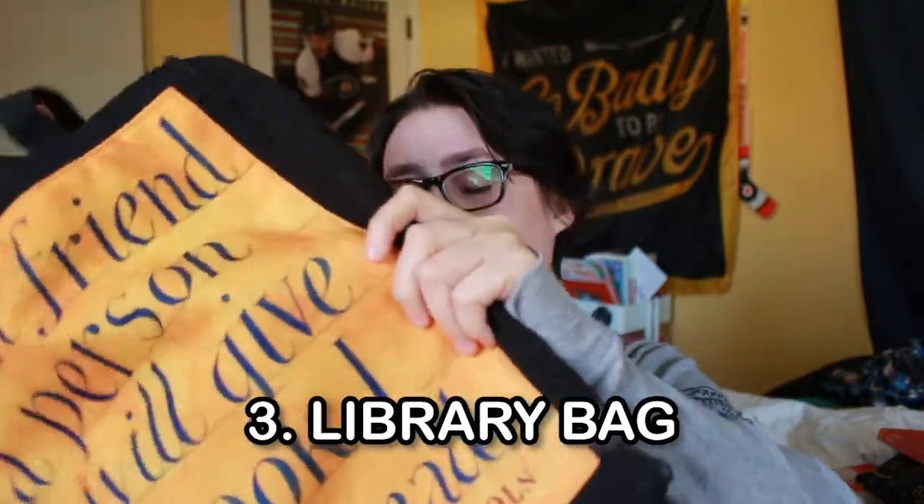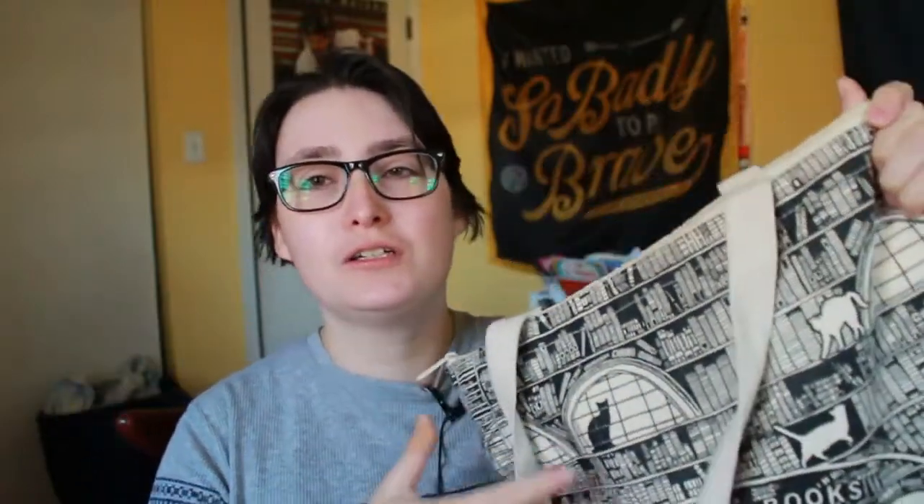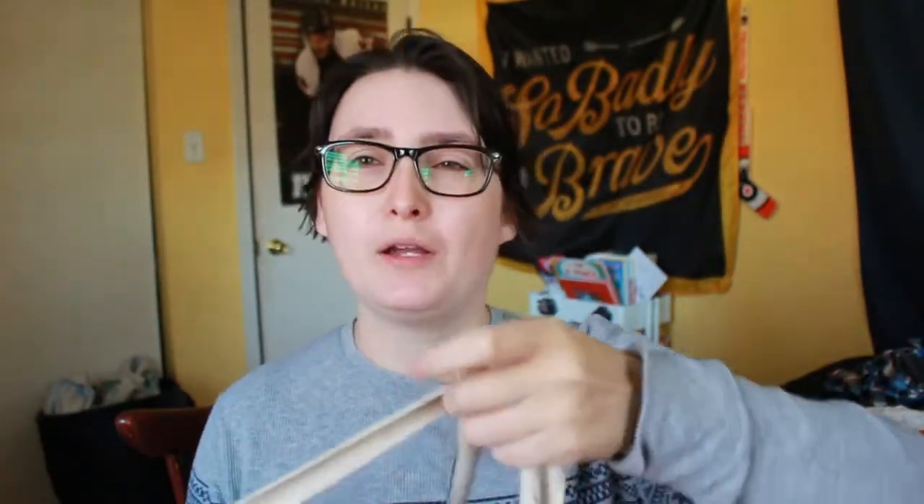Next is a library bag. This one is from Barnes and Noble — I got it a few Christmases ago and it just has a quote on it. The one I currently use is from The Strand in New York and it has a zipper and pockets inside. You can really go anywhere to get these — I would recommend Barnes and Noble or your local indie bookstore. They might have some good ones and I think that is such a good gift. So if you have someone in your life who goes to the library a lot, I would recommend that. Let me know if you buy any of these items and what your friends think of them.